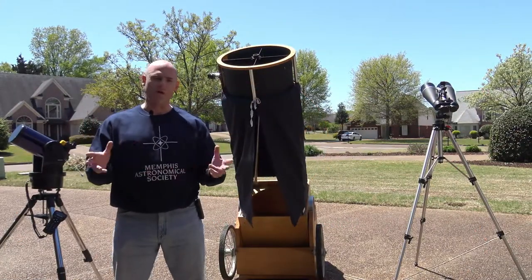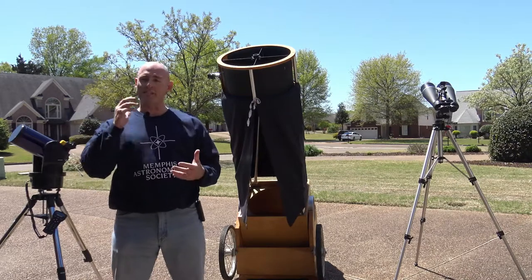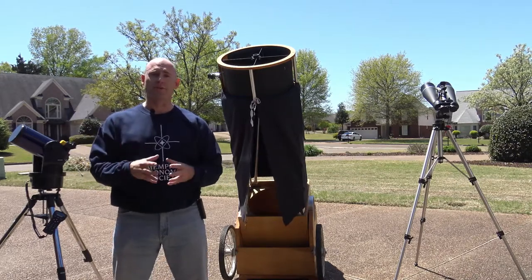Hi, I'm Jeremy Veldman. Welcome to Telescope Tips. This is a series that we have set up to help educate you on some of the tools that we use as amateur astronomers.